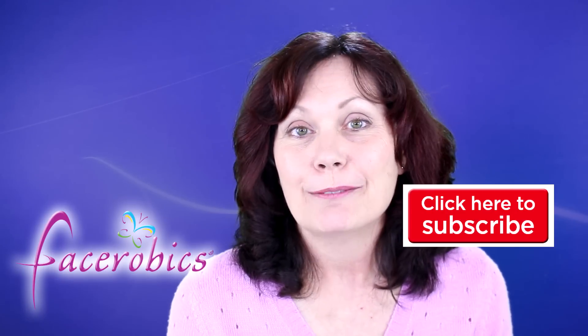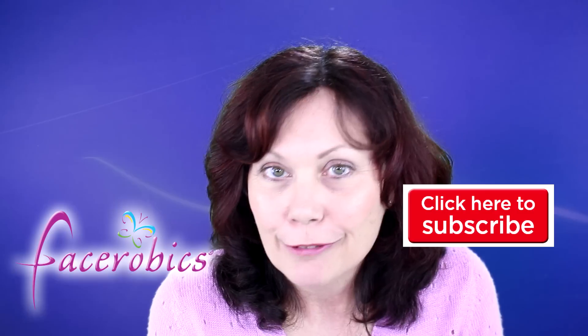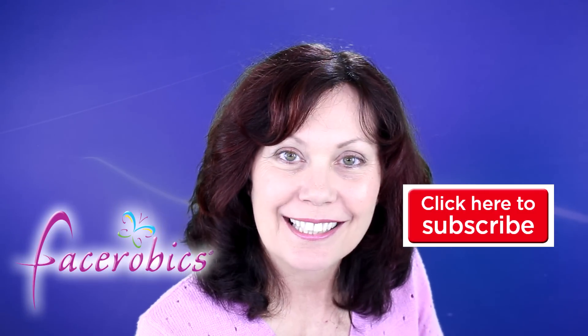Have a lovely day wherever you are. I've really enjoyed speaking to you today and I'll see you next time.